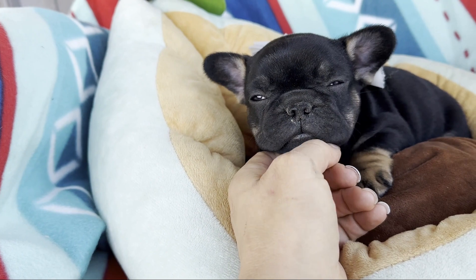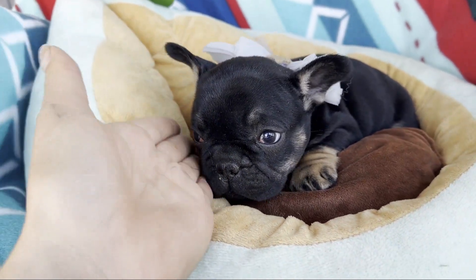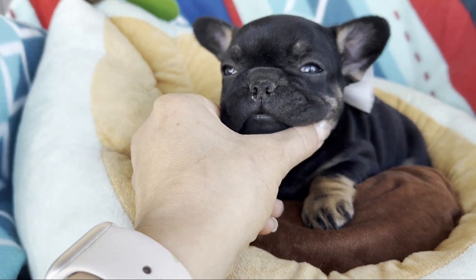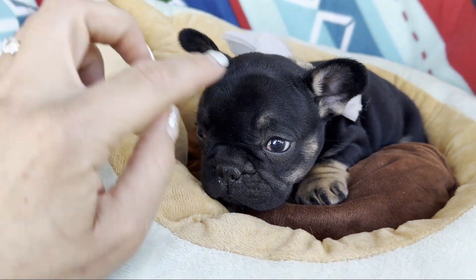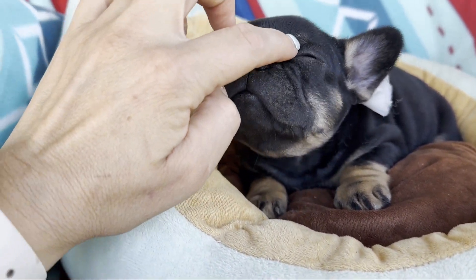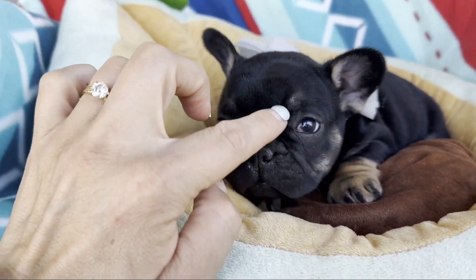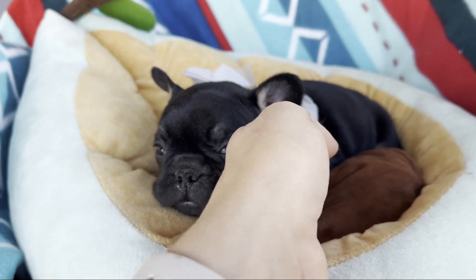Black and tan means that they're black over most of the body, but then they have tan on their little legs. They'll be on their chin area, on the ears. And a lot of times they typically have them on the eyebrows, but hers you can see them a little bit, but they're a little bit mixed in with the black there.